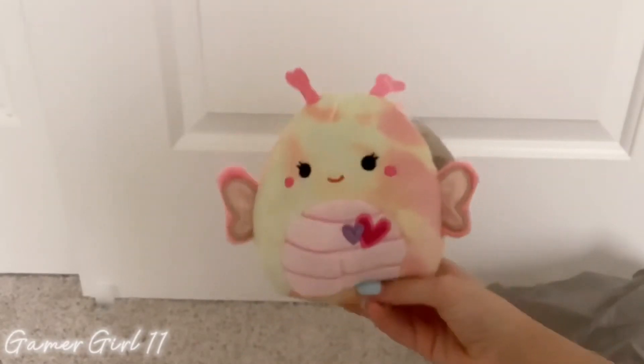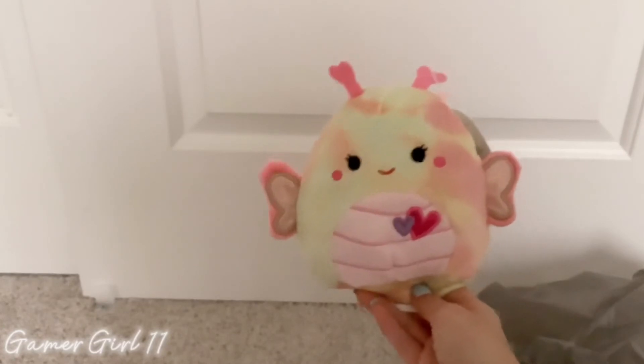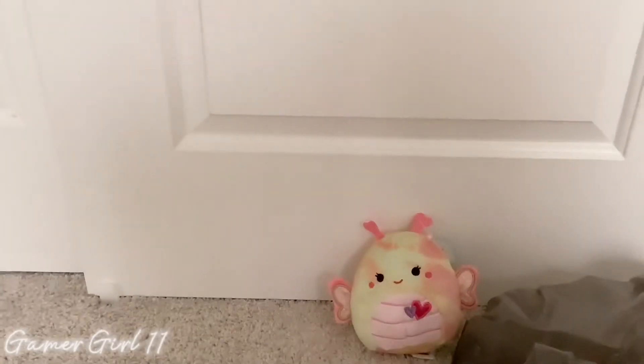So here she is — so cute! I really recommend her if you see her at Walgreens. She was only $4.99. I definitely love her and I think she's a great squishmallow to have. Thank you guys so much for watching. If you enjoyed this video, make sure you like, subscribe, hit the notification button, and I'll see you in the next video. Bye, guys!